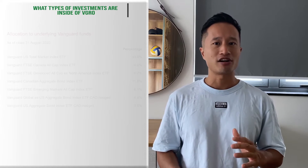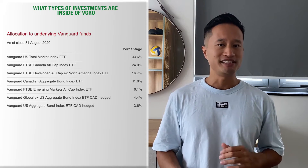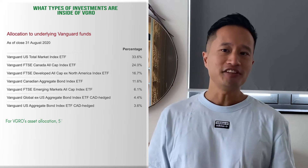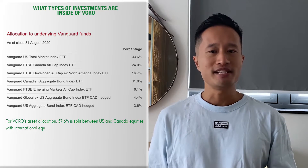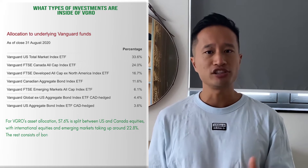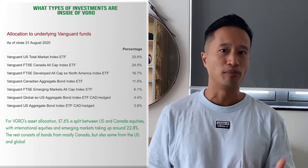What types of investments are inside of VGRO? VGRO consists of several different Vanguard ETFs. The asset mix is designed to give you worldwide exposure, as you can see here. For VGRO's asset allocation, 57.6% is split between US and Canadian equities, with international equities and emerging markets taking up around 22.8%. The rest consists of bonds from mostly Canada, but also some from the US and global markets.